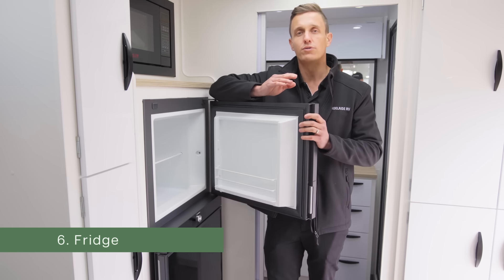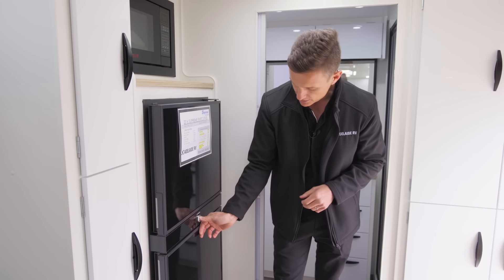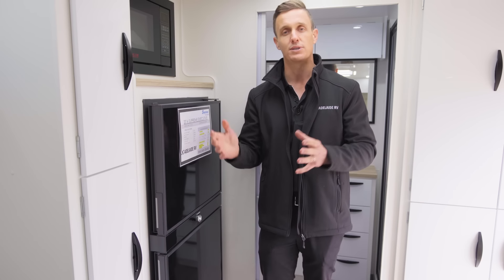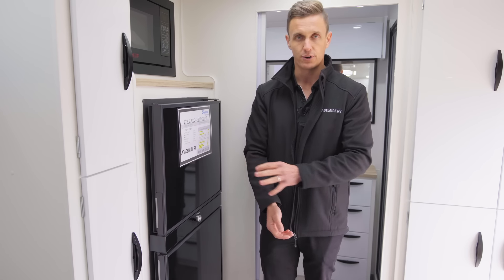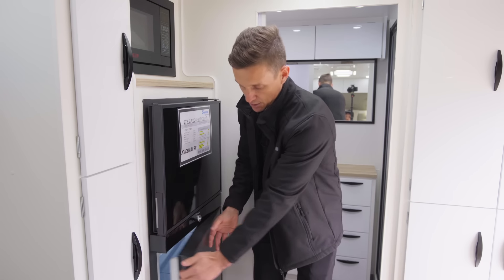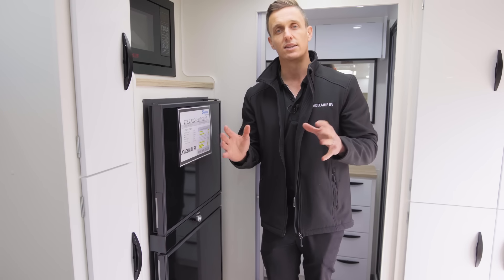If you have a three-way fridge — 240 volt, 12 volt, and gas — it's going to take a little while to cool down. I always like to turn the fridge on a night or two before we leave. With power plugged in on the outside of the van, it will default to 240 volt — the best source to cool the fridge right down before you fill it with food. The colder you can get the fridge, especially in summer, the better. Make sure the door latch is folded back, lock the door for a good seal, crank it to full temperature, and let it cool for a couple of days.